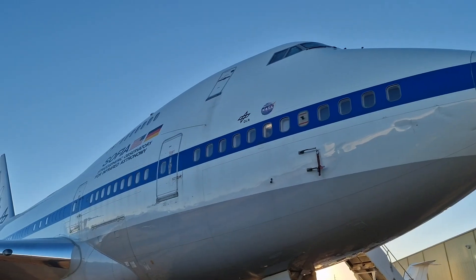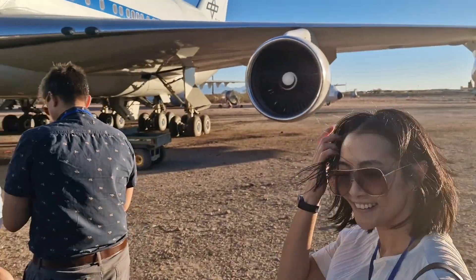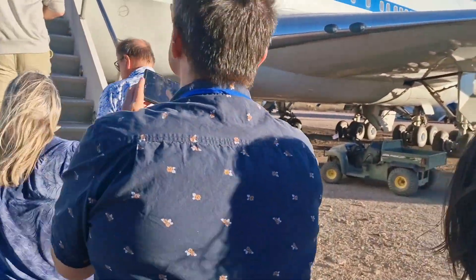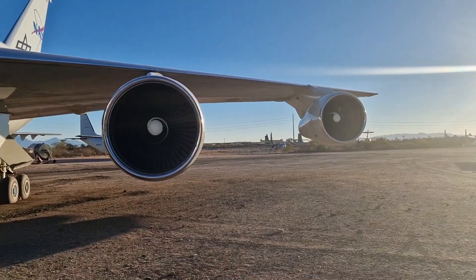The SOFIA Observatory is no static observatory but a massive Boeing 747SP plane. While it was decommissioned last year, I was on the very first tour of the facility during my short trip to Arizona. Now the aircraft has its engines ripped out and it's pretty much laid to rest at the Pima Air and Space Museum in Tucson.